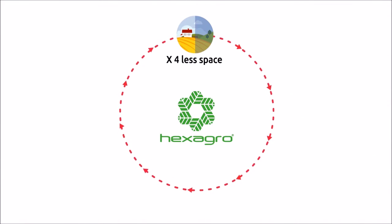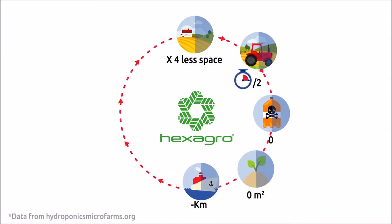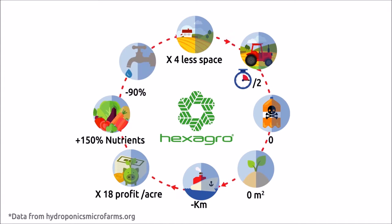Soil-free agricultural methods represent an opportunity to grow more food in smaller spaces, more quickly, with less water and without using pesticides.